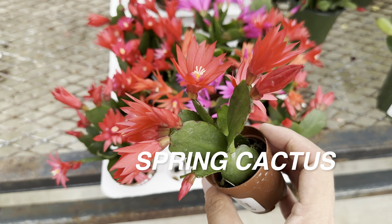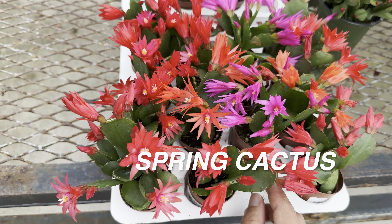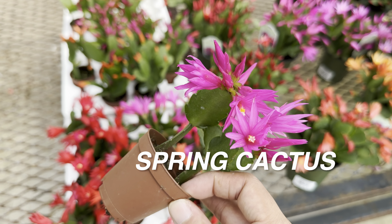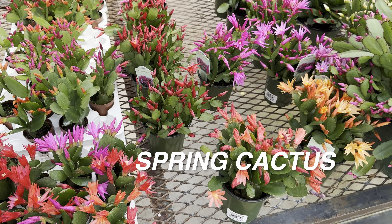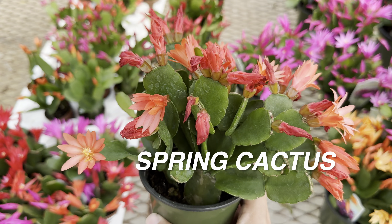Look at these spring cactus starters in two-inch planters for only $2.99. I really like the blooms on these spring cactus — there's a fuchsia one, red blooms, and orange blooms. The larger ones are only $7.99, which is not a bad price at all.